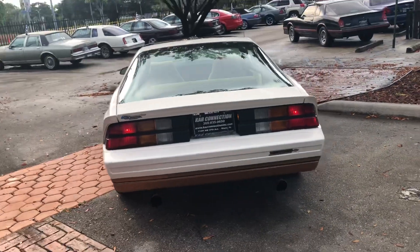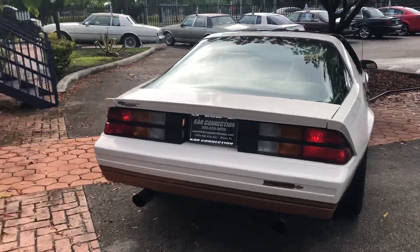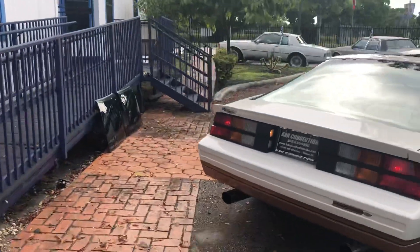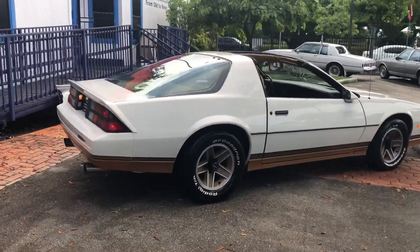Email us for information off the website. Here's our information right there — name of the company, phone number, and website. You'll also find the website in the description of this video for this car.